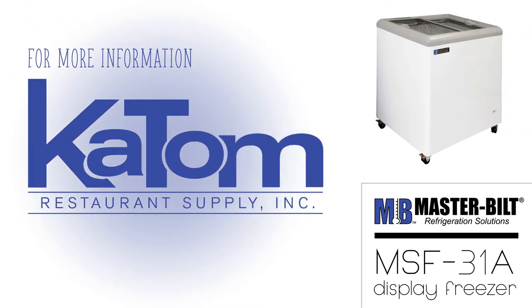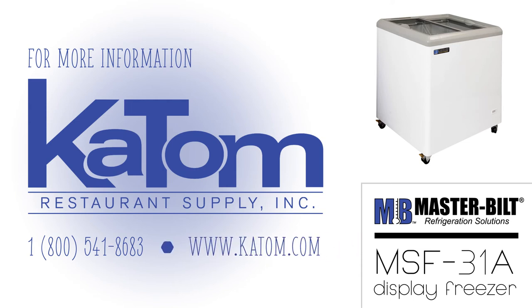If you would like more information on the Masterbuilt MSF31A Display Freezer, call 1-800-541-8683 to speak to the customer care team at KTOM, or visit KTOM.com.